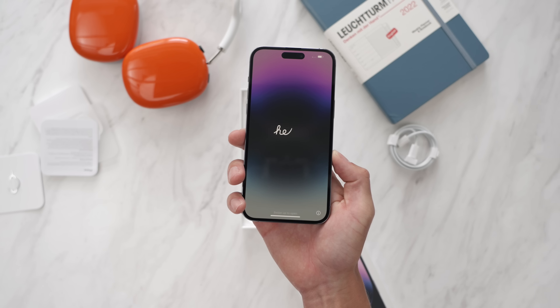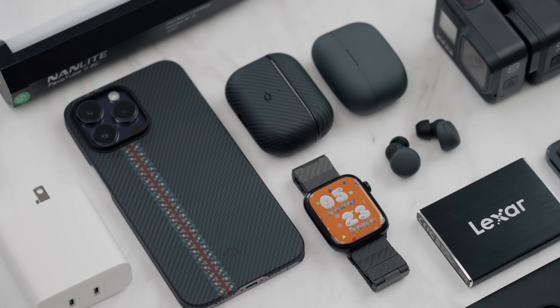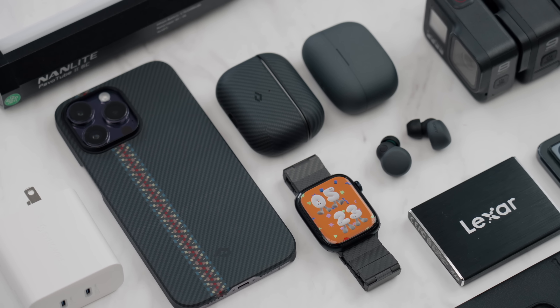Hey guys, it's Carl. We are recording this film right in the middle of September — Techtober. It's the craziest season of the year for all things tech. It is iPhone season, it is every tech season. But I thought I'd include a budget episode just to give you guys a couple different options in budget throughout the tech space.